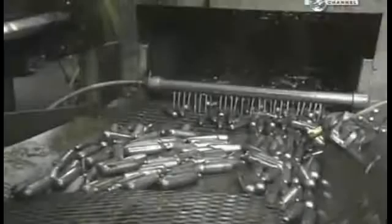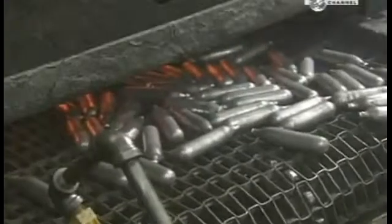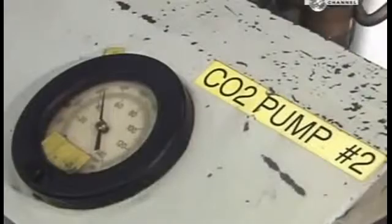The cartridges head through a washing station where soap and water get rid of the oily lubricant. A drip under some gas burners dries them off, and they head to the filling station, where there's a tank full of carbon dioxide.